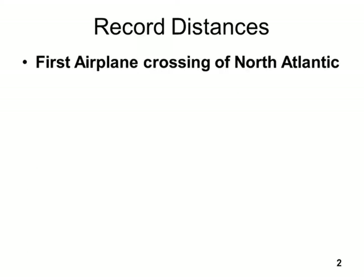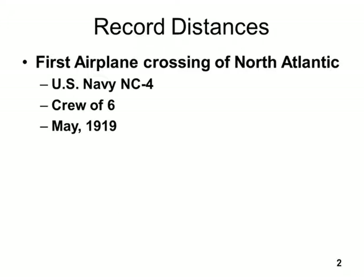The first airplane crossed the North Atlantic. It was a United States Navy airplane — the NC-4 was the model. There were six people on it, and it occurred in 1919. If I'm really good, I put a nice picture on the very next clip.